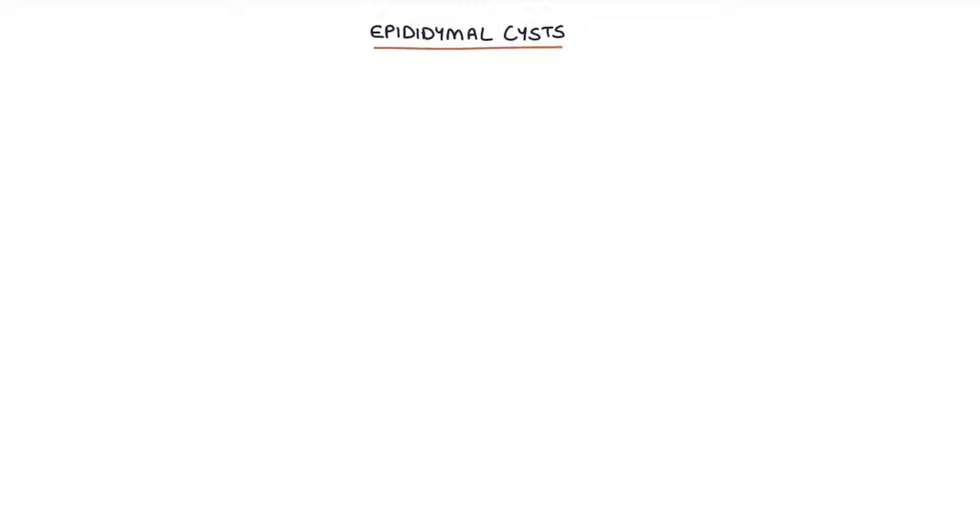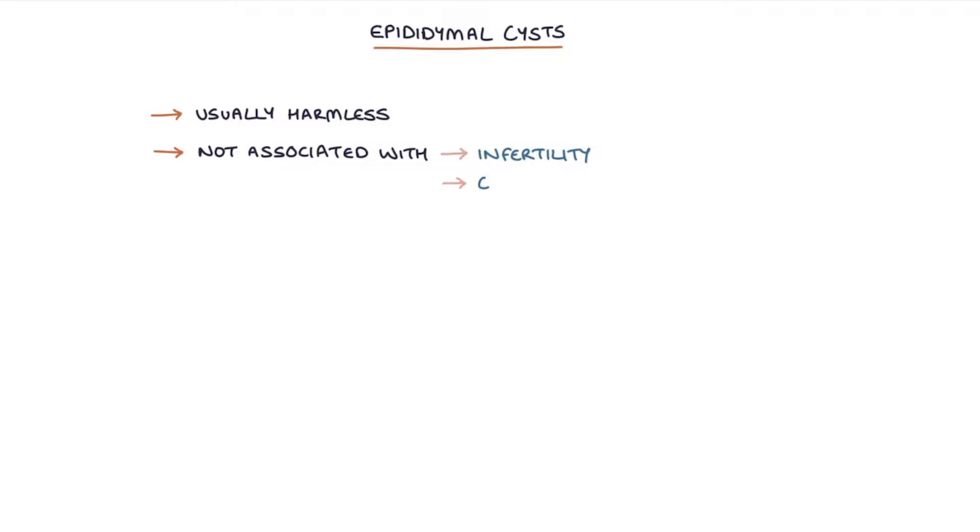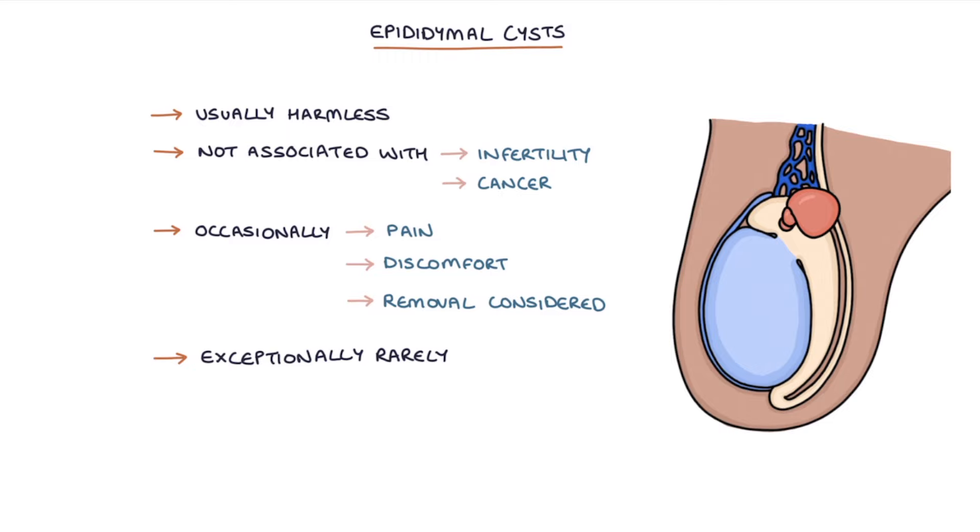Usually, epididymal cysts are entirely harmless and they're not associated with infertility or cancer. Occasionally, they may cause pain or discomfort, and removal may be considered. Exceptionally rarely, there may be torsion of the cyst where the cyst twists on itself, and this can cause acute pain and swelling.